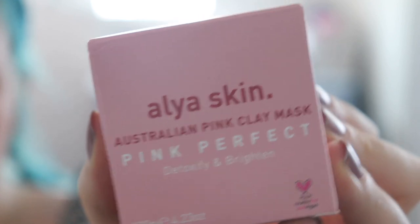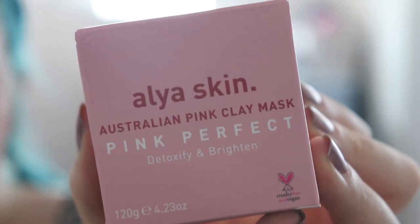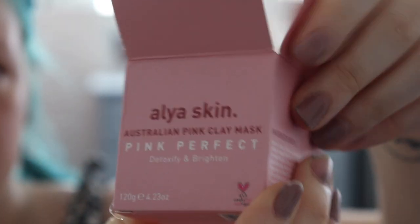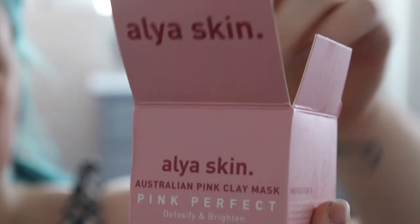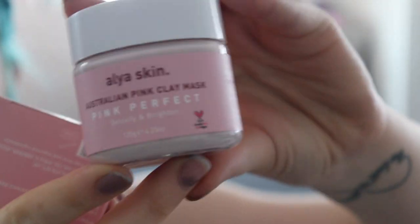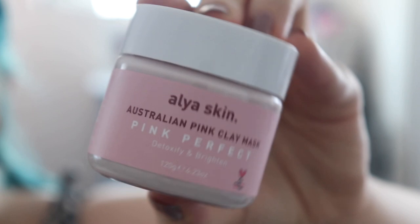It claims to detoxify and brighten your skin, suitable for sensitive skin, tightens your skin's pores, extracts pollutants and nasties from your skin, and helps reduce inflammation caused by acne and eczema. There's no parabens or harsh chemicals in the product either, and the best part is it's vegan and cruelty free, which I love in skincare. No one wants perfume and chemicals in their skincare — the more natural the product the better for your skin in my eyes.